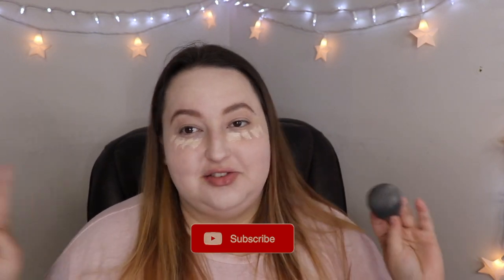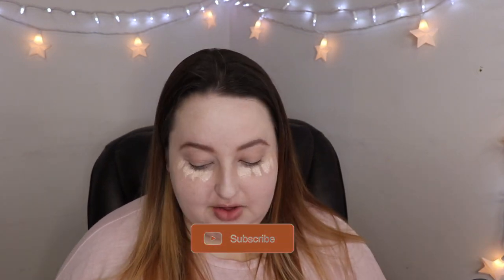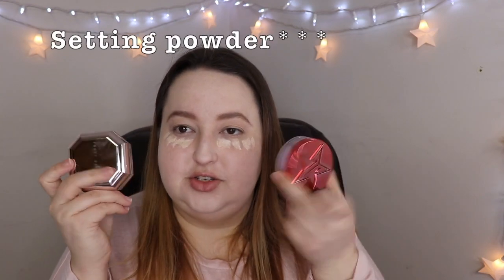Hey guys, welcome back to my channel. I know this is a weird way to start a video, but I wanted to try out using the Fenty lavender versus the Jeffree Star lavender powder, so I'm doing my concealer.